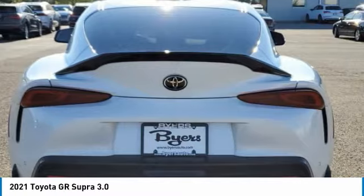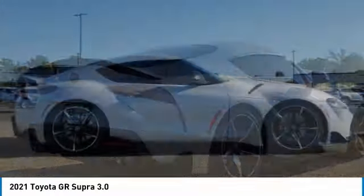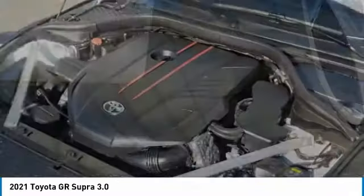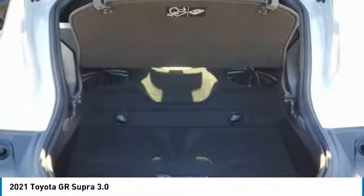This vehicle has less than 10,000 miles. Here are some of this vehicle's great options: turbocharged, heated mirrors, aluminum wheels, brake assist, daytime running lights, rain-sensing wipers, fog lamps, rear-wheel drive, integrated turn signal mirrors, four-wheel disc brakes.